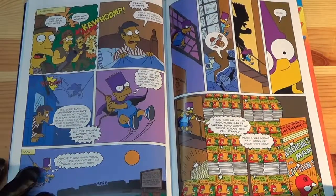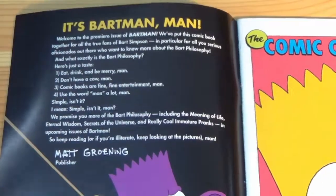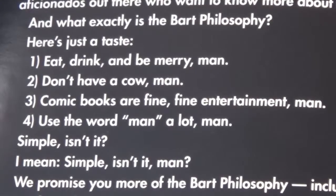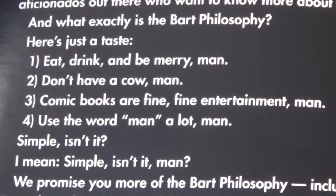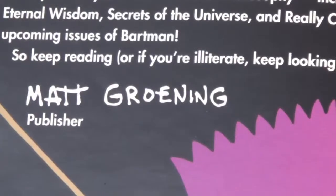The comic only comes with two extra things in it, the first of which being Bart's Philosophy, which is basically just Bart saying 'man' a lot. It feels like it was written by someone that had only ever seen one episode of The Simpsons, although it's attributed to Matt Groening, so I suppose it's legit.